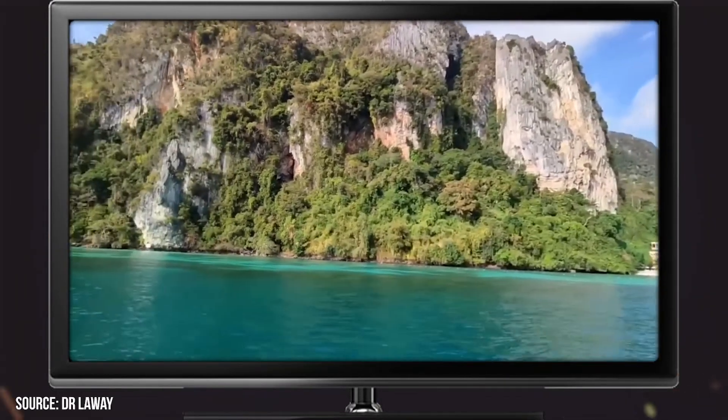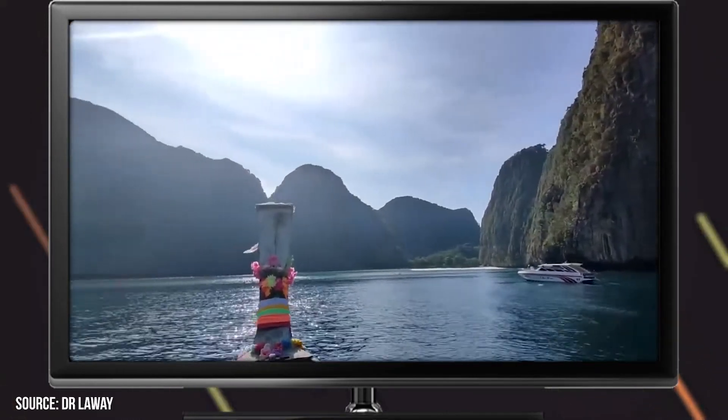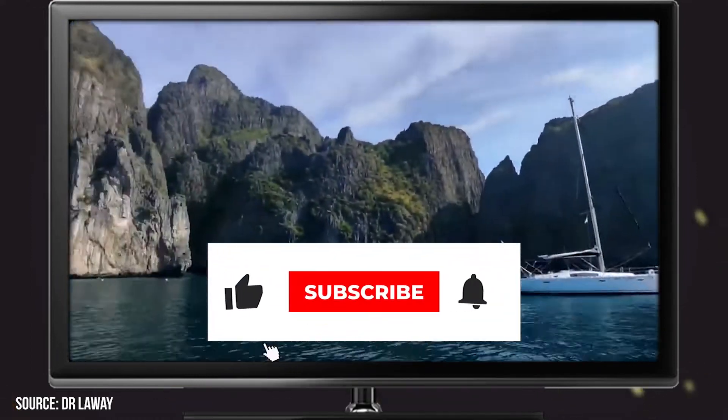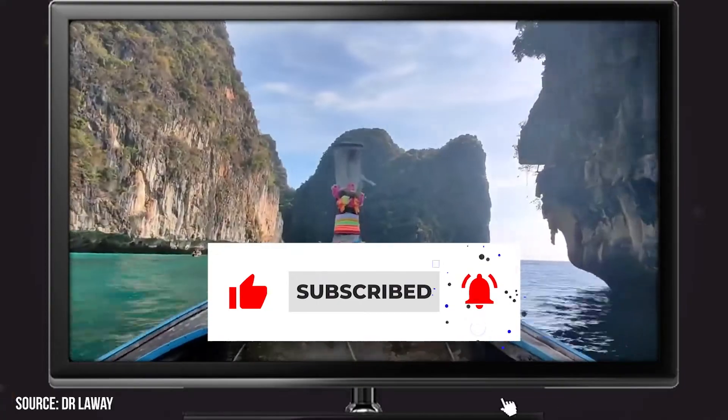Now it's time to hear from you. Have you ever been to Phi Phi? Do you want to go? Let us know in the comments section below. And before you go, make sure you give this video a like and subscribe to ViewCation if you haven't already. Click the bell icon to stay updated on all our latest content.